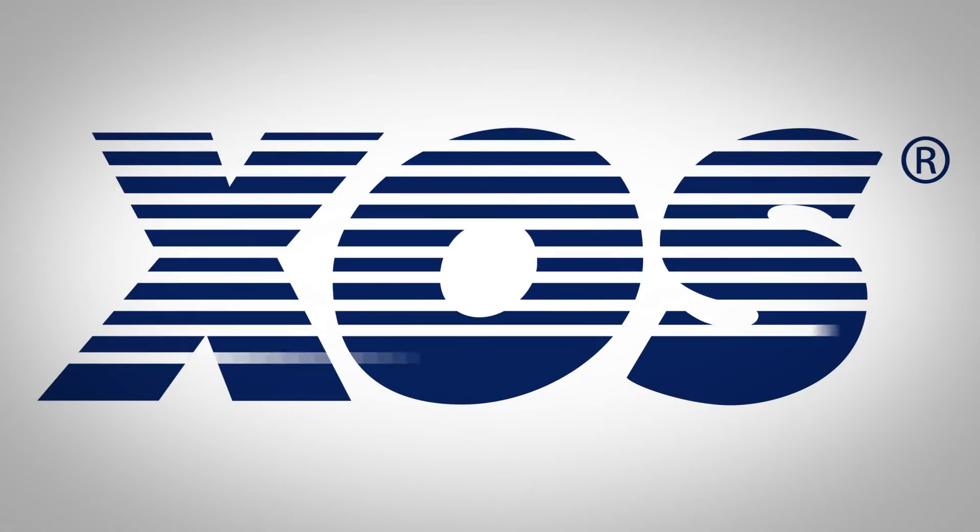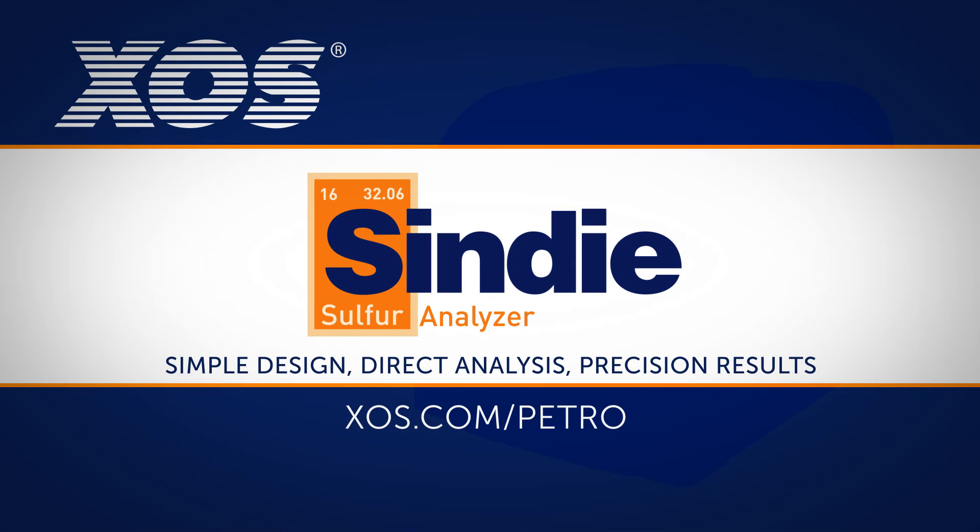The CINDY from XOS — the perfect solution for trace sulfur analysis in fuels, combining simple design, direct analysis, and precision results.